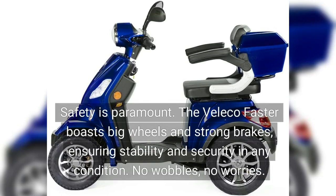Safety is paramount. The Veliko Fasta boasts big wheels and strong brakes, ensuring stability and security in any condition. No wobbles, no worries.